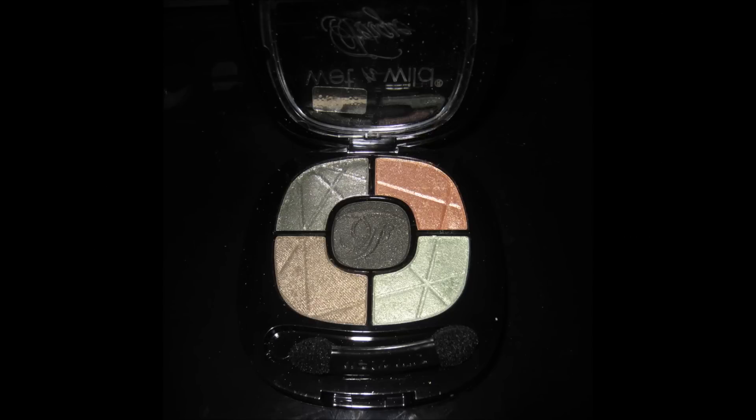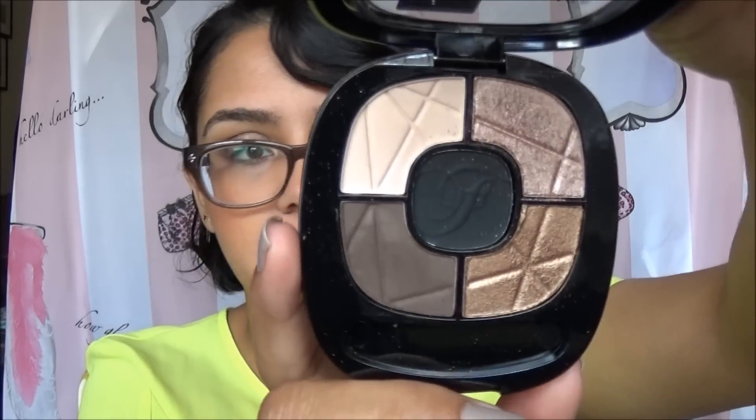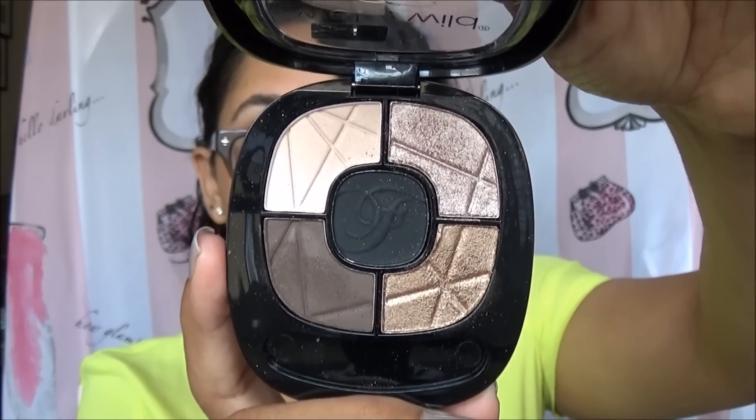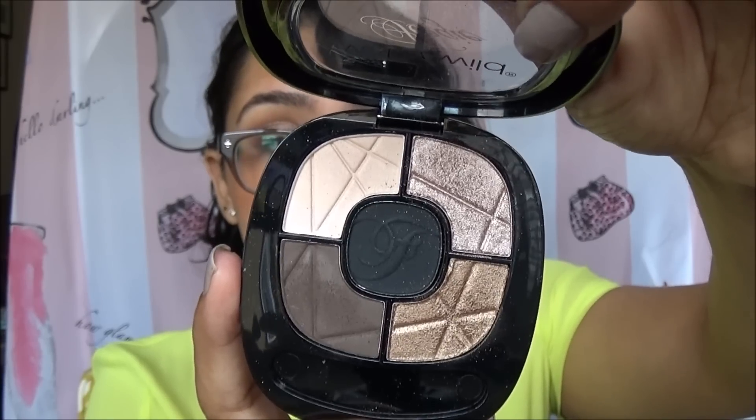There are also two eyeshadow palettes from the Fergie collection — I believe there are three or four, but I only got two. This one is called Mixing Metals, and this one is called No Filter, which is what I'm wearing on my eyes right now. The palette of intensely pigmented shadows comes in a range of textures with a satiny smooth jet melt formula that delivers all-day crease-resistant wear. These are amazing eyeshadows — all you have to do is put on a good base. They will last all day long and are super pigmented. I think most of the items from the Fergie line are so, so good. I highly suggest giving it a try.